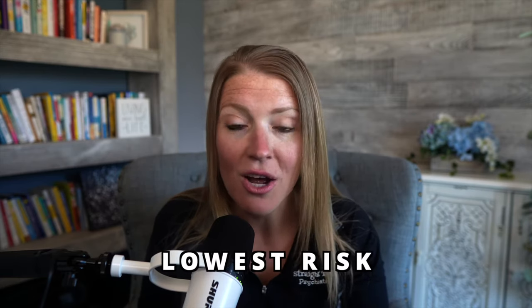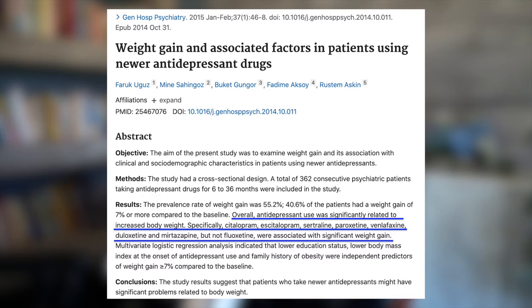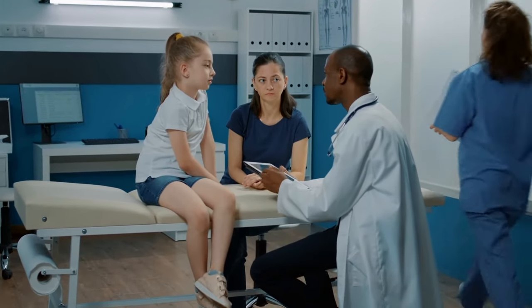Fluoxetine's long half-life is also advantageous when discontinuing — it helps reduce the potential for withdrawal reactions, and this medication has the lowest risk of all SSRIs of causing discontinuation syndrome. The downside is that it takes a long time to fully clear from your system after stopping. Other quick benefits: it's the least likely SSRI to cause weight gain, it's the only FDA-approved SSRI for bulimia nervosa, and it's one of two SSRIs approved for use in children with depression — approved down to age 8, compared to escitalopram which is approved down to age 12.